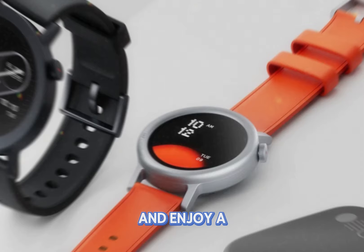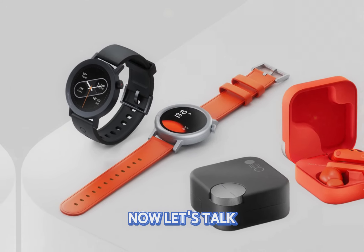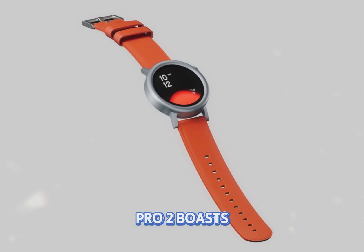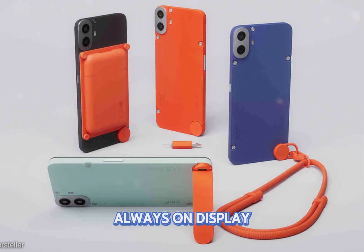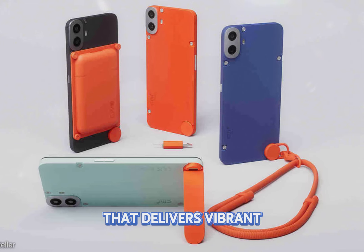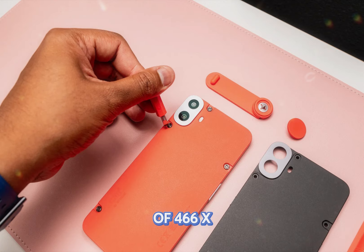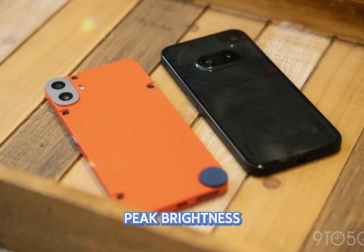Now, let's talk about specs and features. The CMF Watch Pro 2 boasts a stunning 1.32-inch AMOLED always-on display that delivers vibrant colors and sharp visuals. With a resolution of 466 x 466 pixels, 620 nits of peak brightness, and a pixel density of 353 ppi, everything pops on this screen.